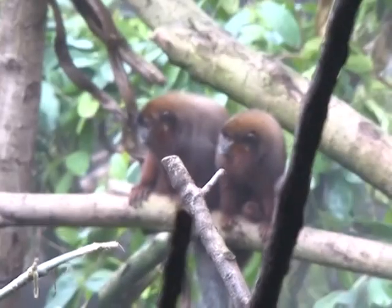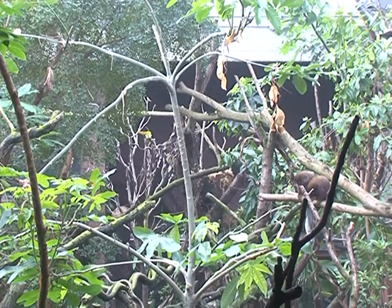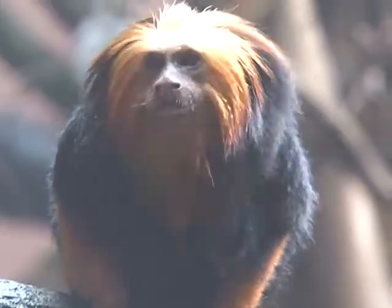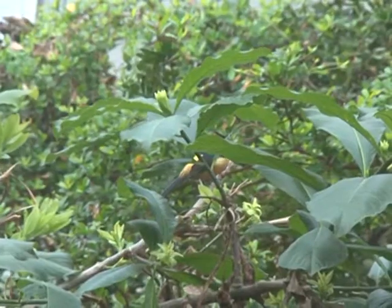With rainforests worldwide being destroyed, London might not seem like the obvious place to build a new one. But it's not just a home for the animals — it's also an educational tool for their visitors. We want to inspire our visitors to care not just for the animals of the rainforest but for the rainforest itself. Without them, we lose our oxygen, we lose our food, we lose our medicine. They are the foundations of human wellbeing. We can't afford to lose them.